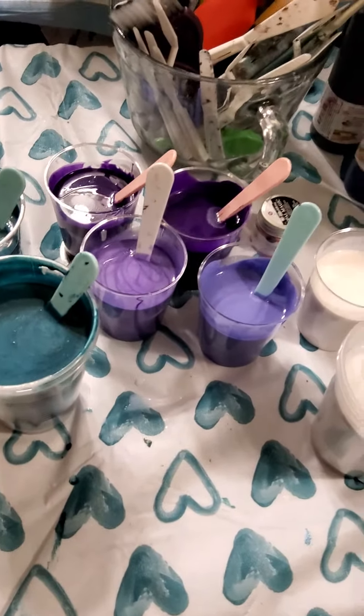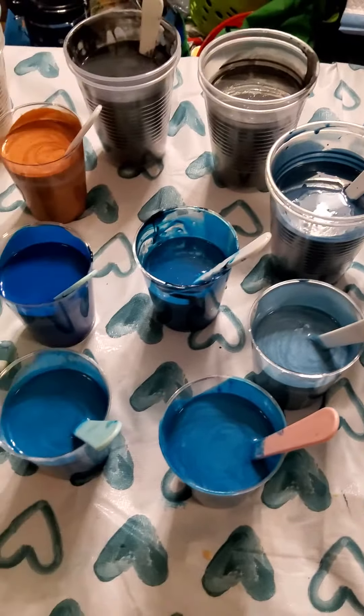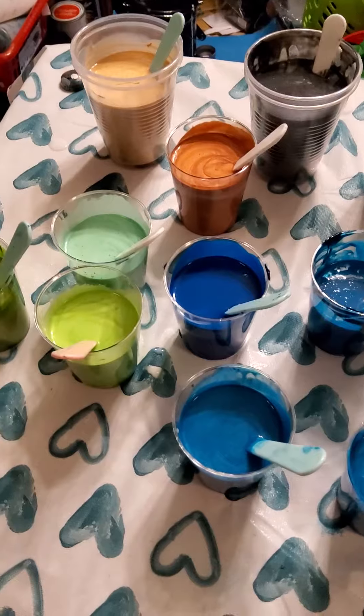This is just for the week. I'm going to do only four colors tonight. Yay! All right, bye.